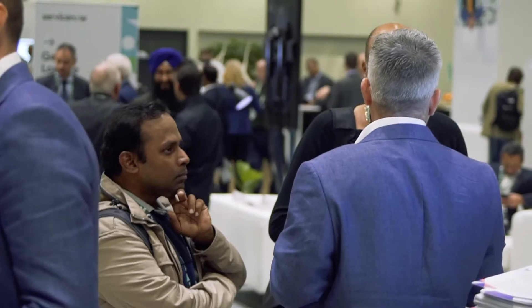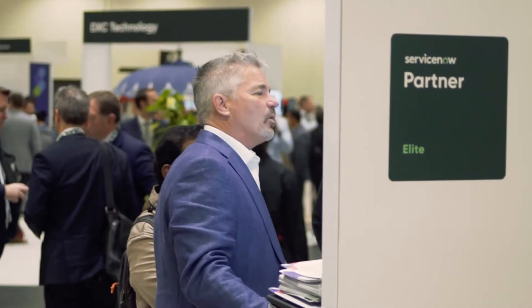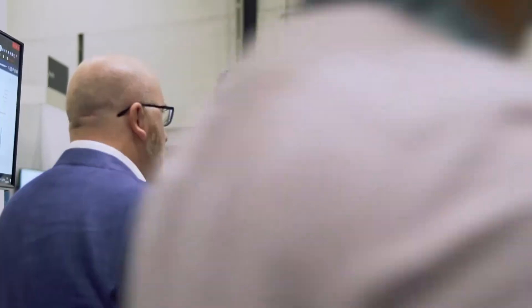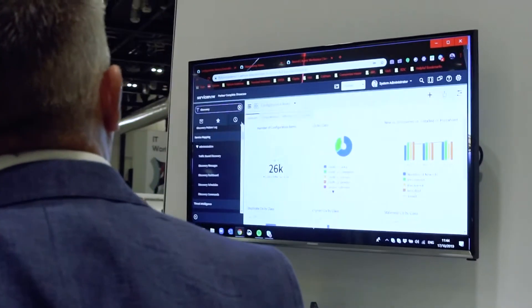What we look to do is to liaise with our customers prior to the meeting to ascertain what they require from a demonstration. What we're looking to do is get across the message which ServiceNow brings to an organisation — the complexities associated with their business processes and how ServiceNow can easily resolve those particular issues through physical demonstrations of the product itself.